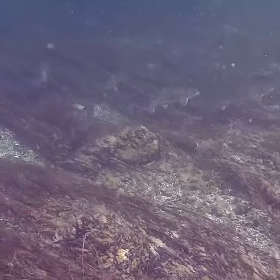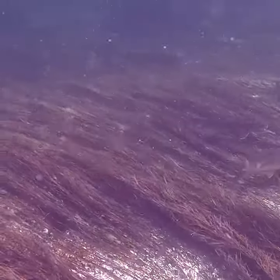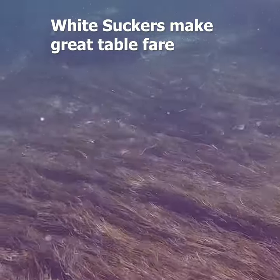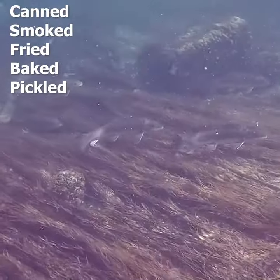In the northeast, we fish for suckers for fun from the shoreline with the kids, or for bait. But where they're really undervalued is as food. They actually make great table fare, either canned, smoked, or just fried.